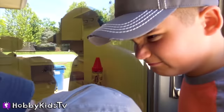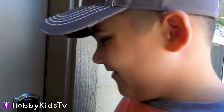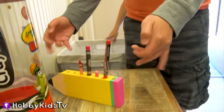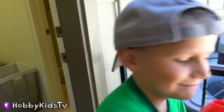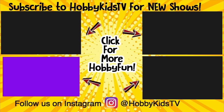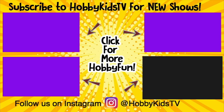Why do Hobby Kids get to have all the fun? I think we should get to have some fun sometimes. Let's steal some candy. Have you subscribed to Hobby Kids TV yet? Make sure you do and click on one of these videos for more hobby fun. And follow us on Instagram for clues, behind the scenes, and more secret videos.